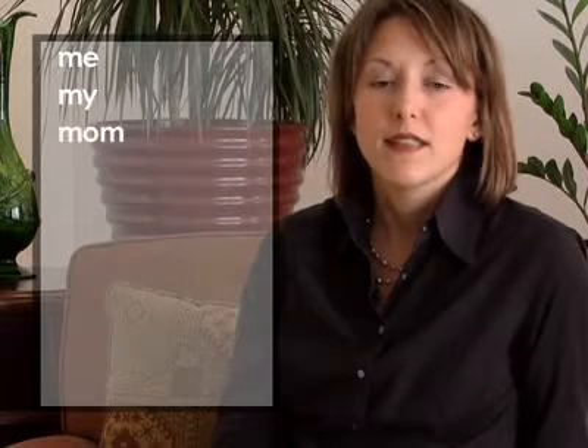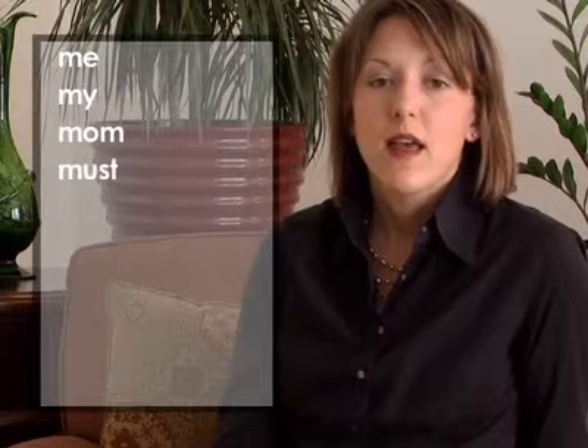M at the beginning of a word: me, my, mom, must, many.